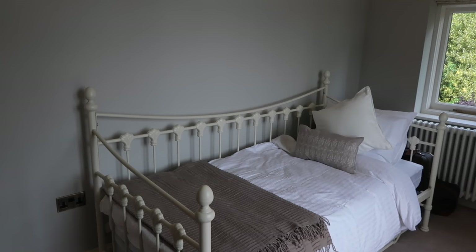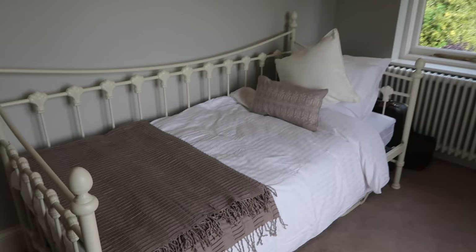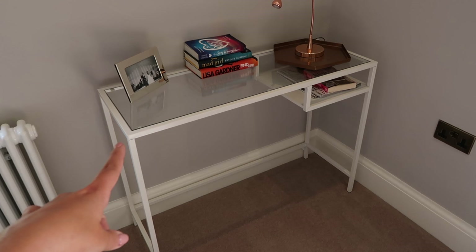Anyway, this is the dressing room for the time being. I do use it as a packing room so I can keep the bedroom nice and tidy. We've got this little fold-away bed which I actually bought online when we first moved into this house.